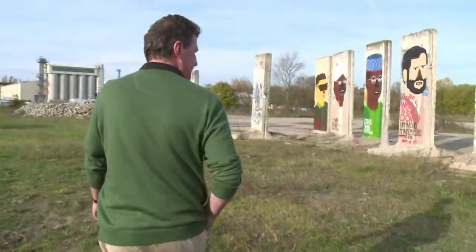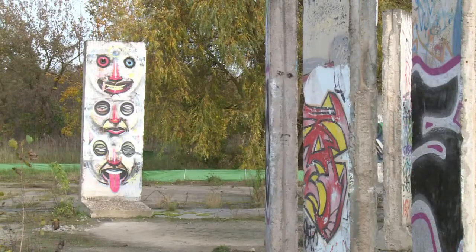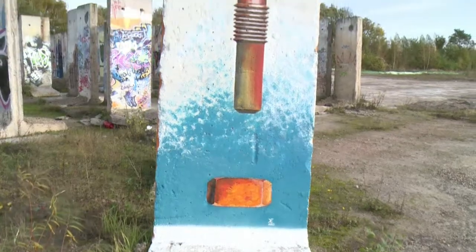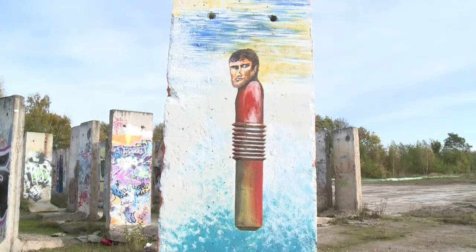Not far from Berlin, in Telto, Elmer Prost has collected hundreds of fragments of the wall. Collectors can buy pieces for 500 euros, with the money going towards new artistic projects.